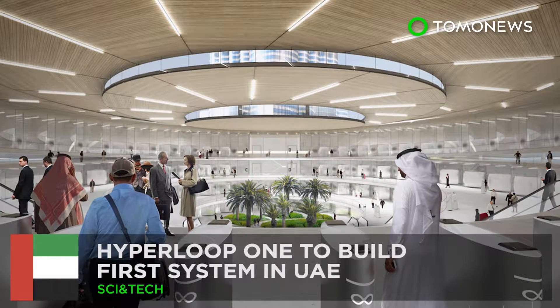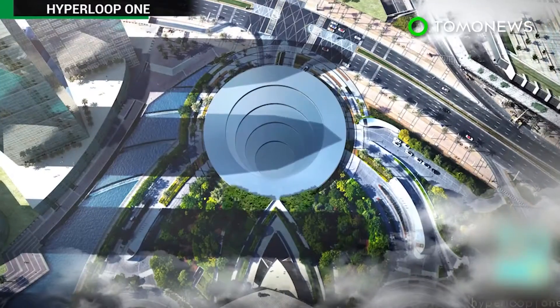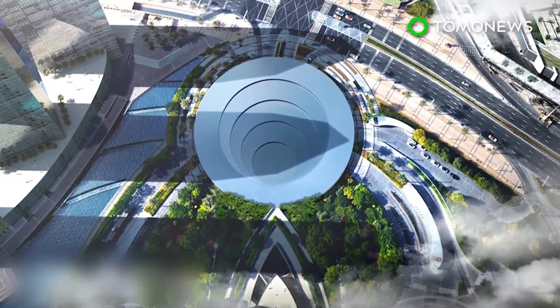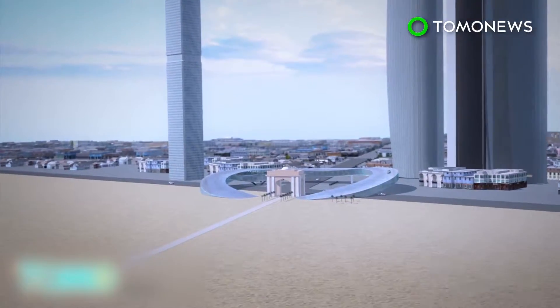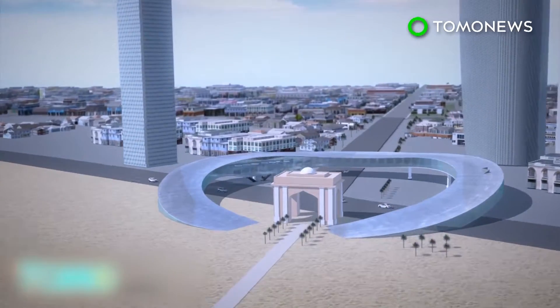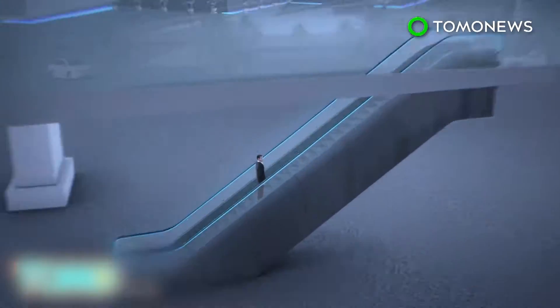The first Hyperloop One system is coming to the United Arab Emirates. Hyperloop One has signed an agreement with Dubai's Roads and Transport Authority to build the world's first Hyperloop system. Hyperloop One's system will connect Abu Dhabi and Dubai. Its stations, called Hyperportals, will be located in the city centers.